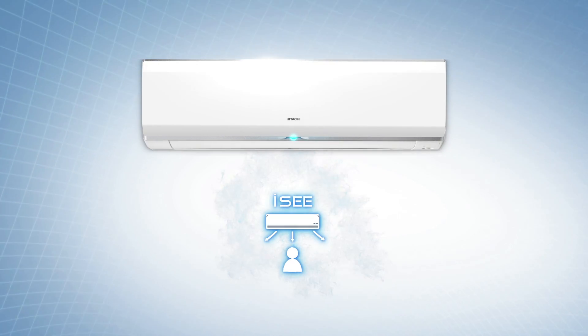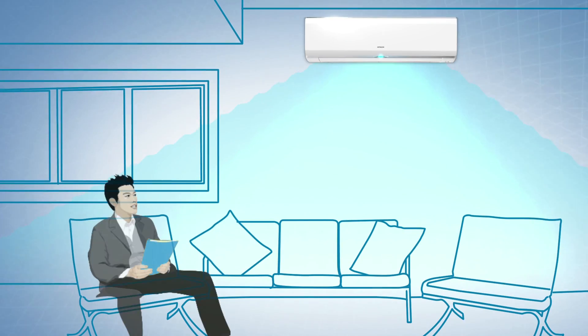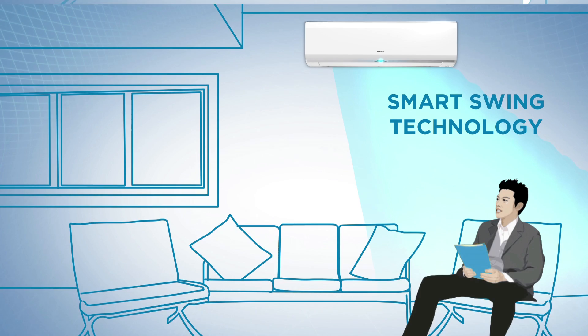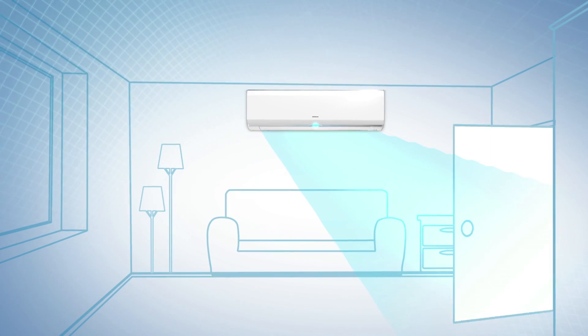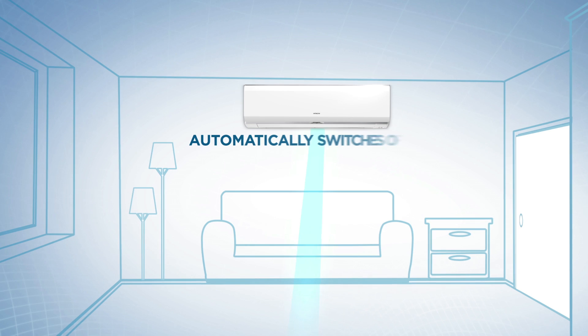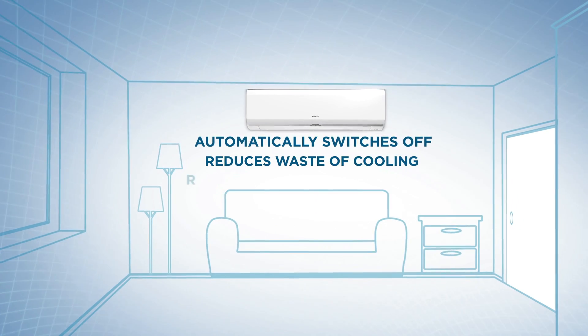What's unique about the IC technology? The image sensor avoids wastage of cooling as walls are not cooled, and airflow is directed only towards people present in the room. It also spots human absence in the room for a specified time and the AC automatically switches off, reducing waste of cooling and waste of energy.